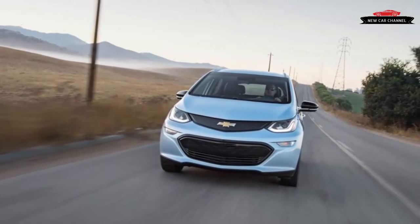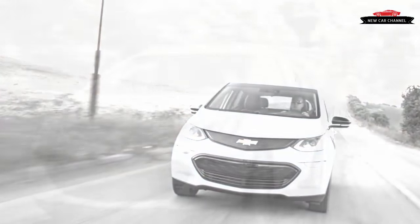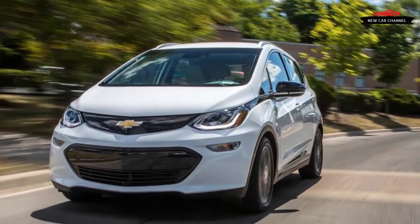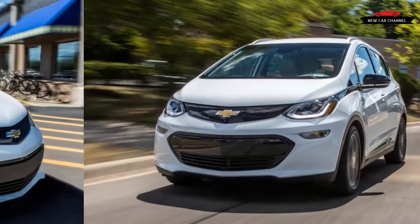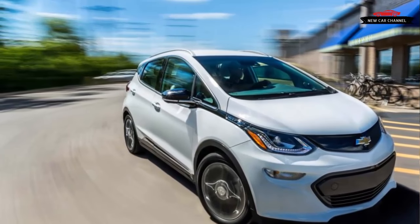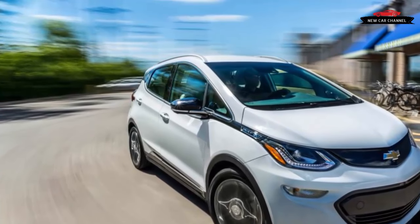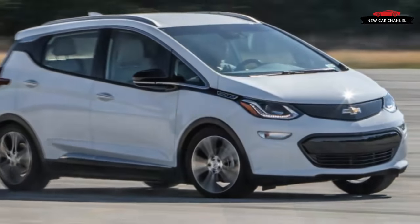Highly anticipated is an overused term for new vehicles, but the descriptor certainly applies to General Motors' new all-electric car, the Chevrolet Bolt EV. Except we haven't really been waiting for it all that long. The anticipation has lasted 20 months so far, measuring from when Chevrolet first showed a concept version of the car at the 2015 Detroit Auto Show.